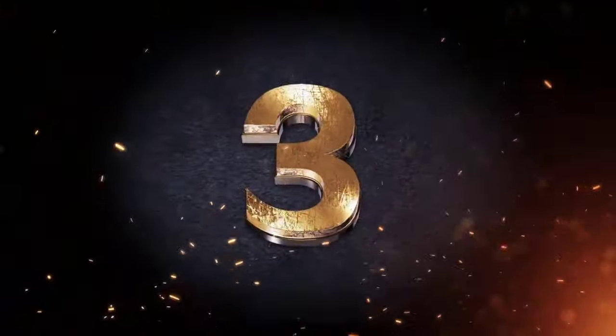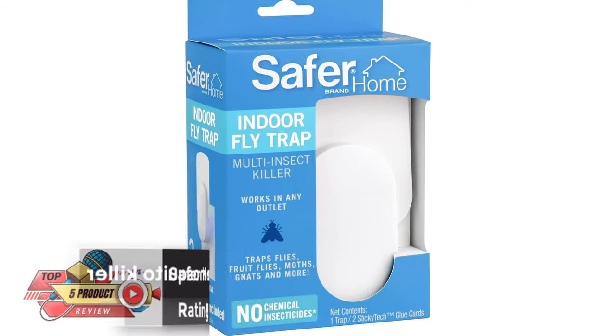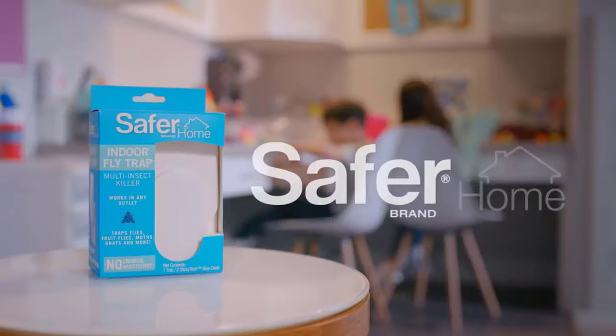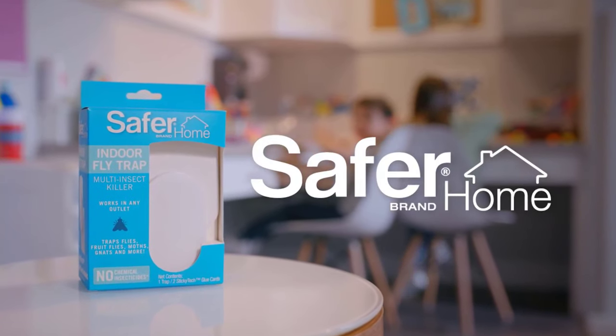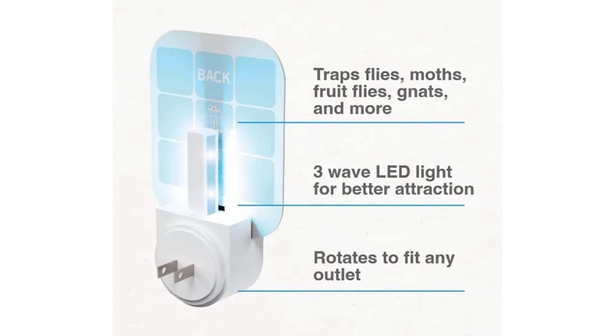Number 3. Safer Home Mosquito Killer — Rating 4.3. The trap starts working immediately to attract, trap, and kill flies, fruit flies, moths, gnats, and more. These traps are the perfect choice for homes with children and pets.